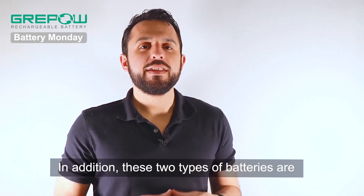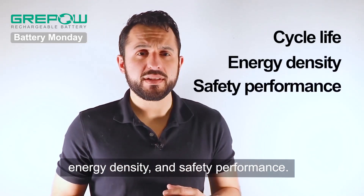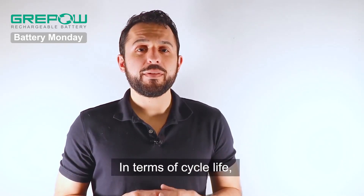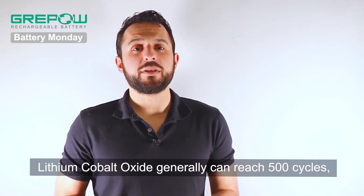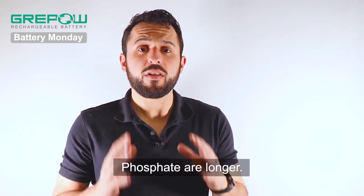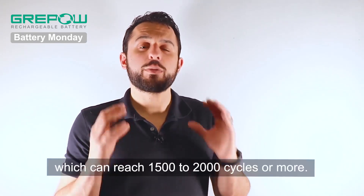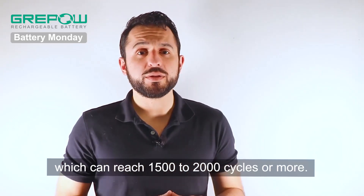In addition, these two types of batteries are quite different in terms of cycle life, energy density, and safety performance. In terms of cycle life, lithium cobalt oxide generally can reach 500 cycles, while the cycle times of lithium iron phosphate are longer — a major feature of lithium iron phosphate batteries, which can reach 1,500 to 2,000 cycles or more.